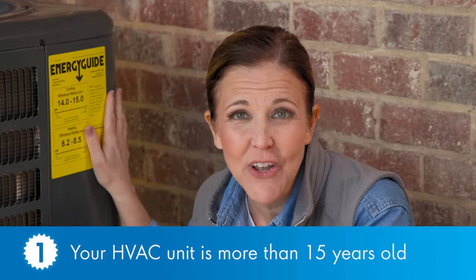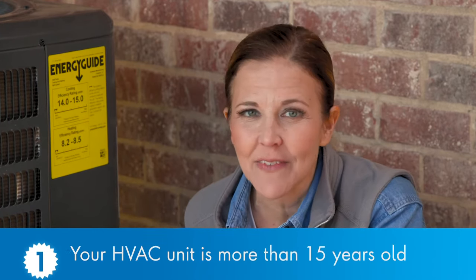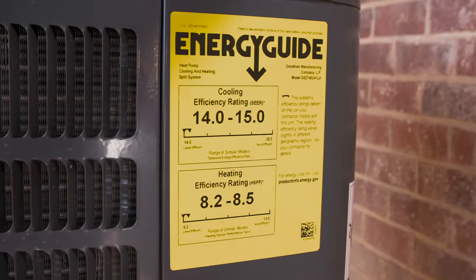Number one is probably the biggest factor: age. If your unit is more than 15 years old, you're probably getting to the end of its lifespan, especially if it's starting to give you a lot of chronic trouble. The good news is technology and efficiency have come a long way in the past decade, so investing in a new unit will probably save you a decent amount on your heating and cooling costs.